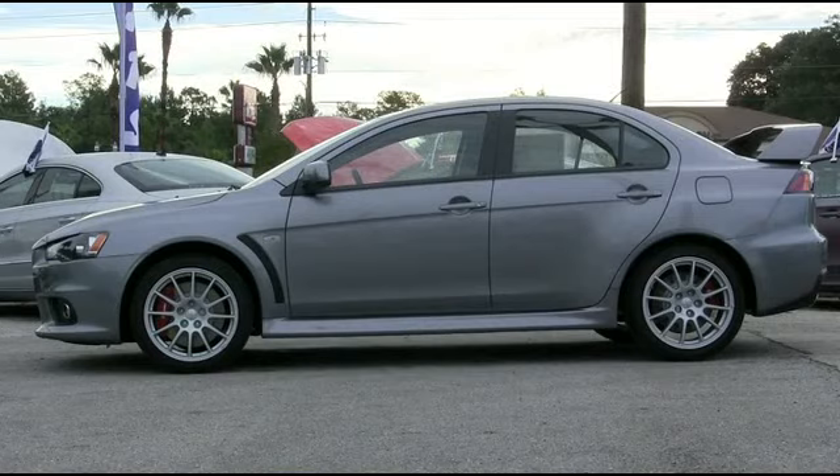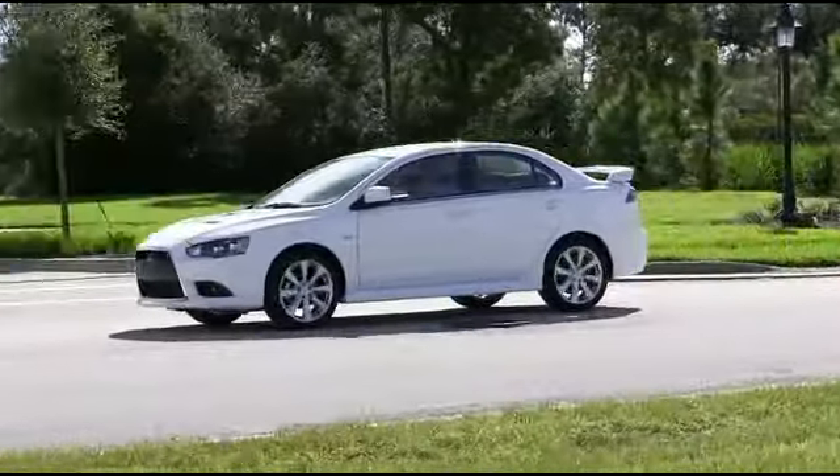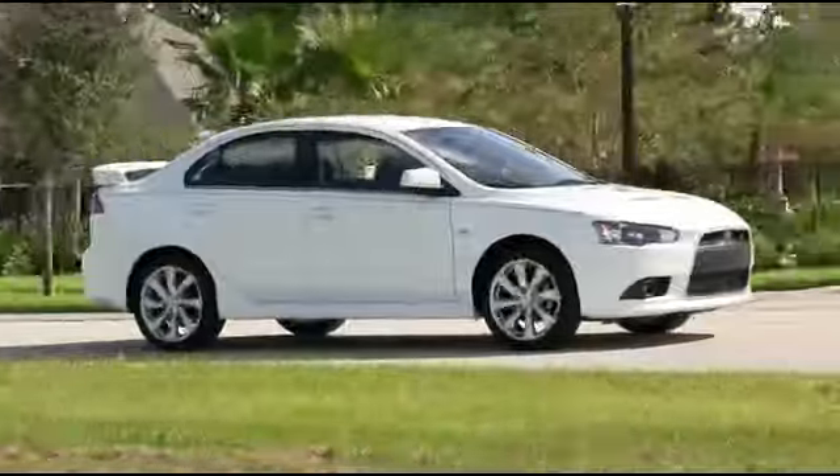Mercury Grey will take your driving experience to the next level. Drive all night with Wicked White. Cosmic Blue will make your friends drool with envy.